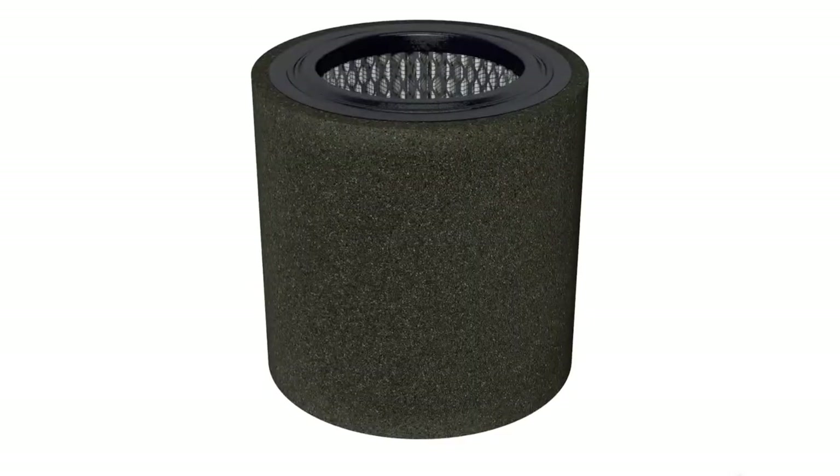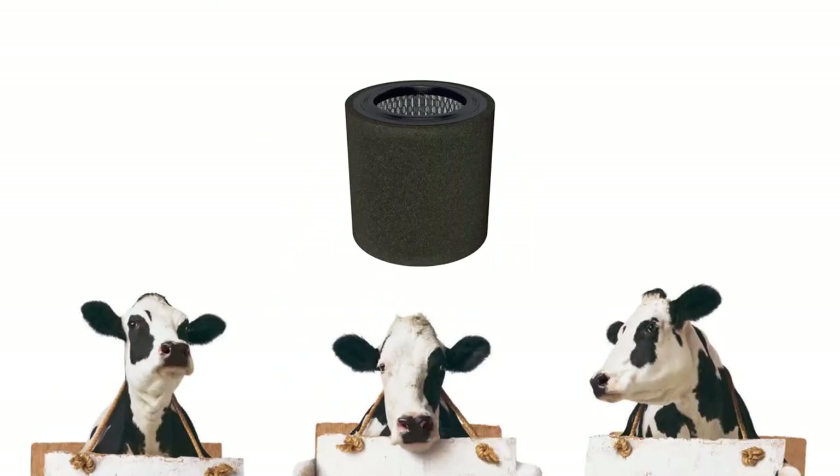Wow, what an incredible product. All right, and now a word from our sponsors. You want filters? We've got lots of filters.